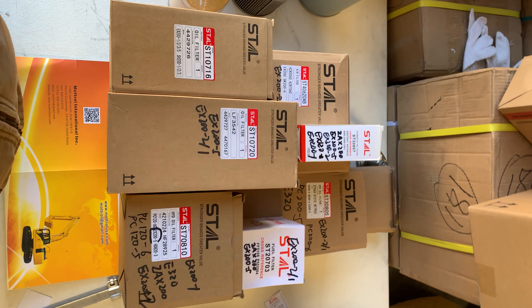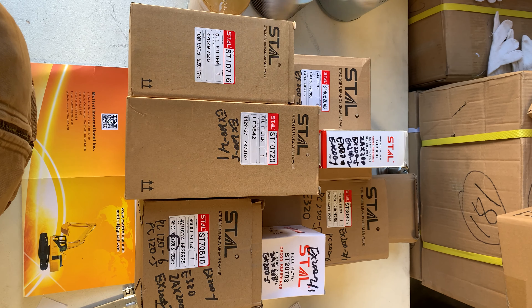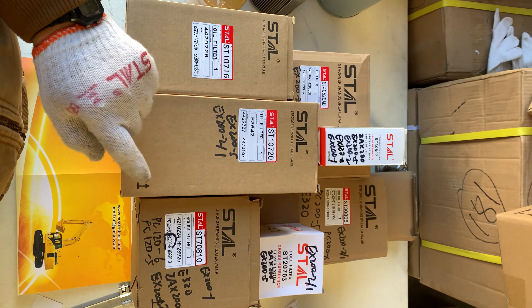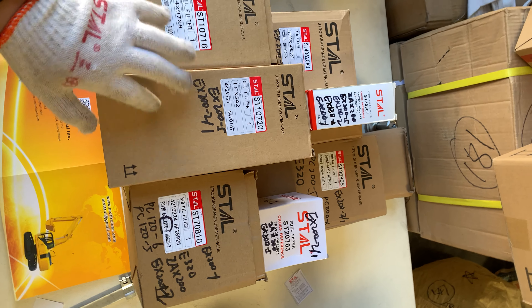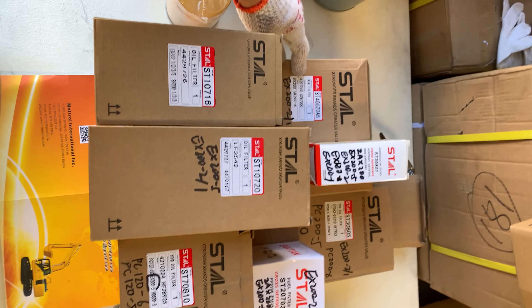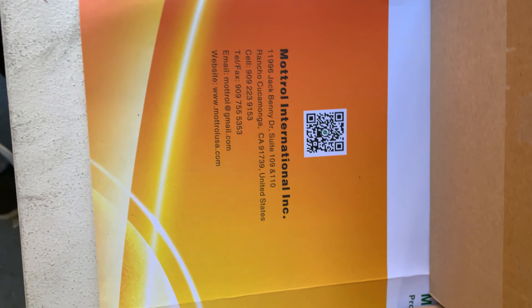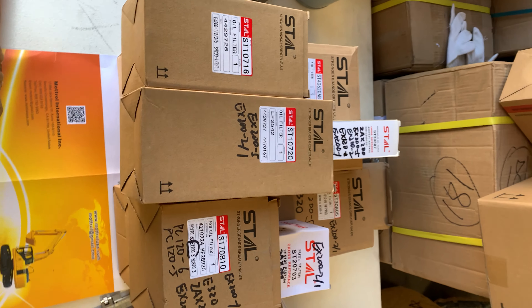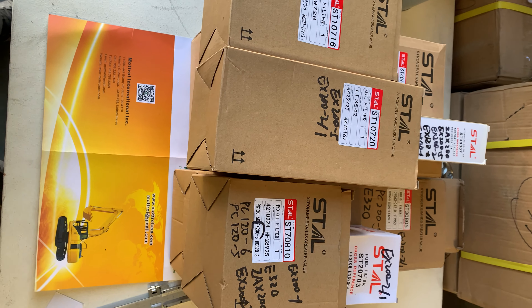Hello everyone, here are the filters for the EX 200.1 — they are the same for the 200.2, so they share the same filters. You can see two oil filters, three hydraulic oil filters, one fuel filter, and one air filter. We are Amotore, based in California, United States. Please feel free to contact us by cell phone, email, or visit our website. I will list the links below the description so you can find and buy them easily.